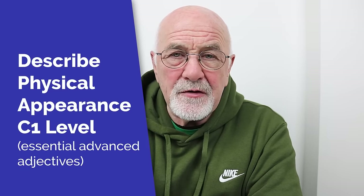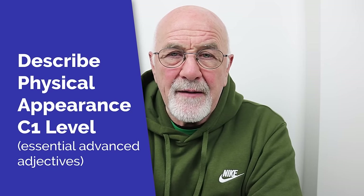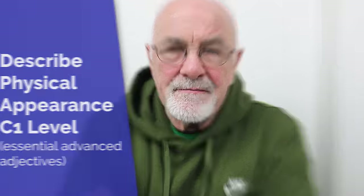This is an advanced English lesson. In this particular lesson, we're looking at adjectives — 20 adjectives to describe physical appearance. I really believe in one-to-one lessons as a great way to improve your language skills, in particular English. So let me just take a few minutes to talk to you about Preply.